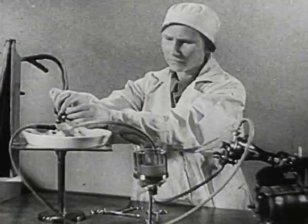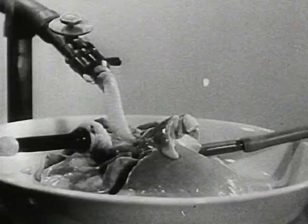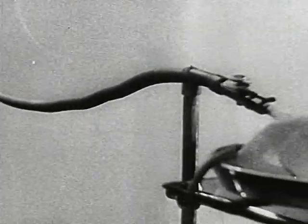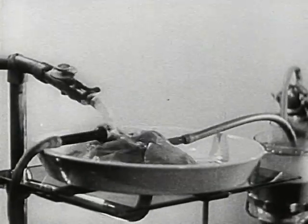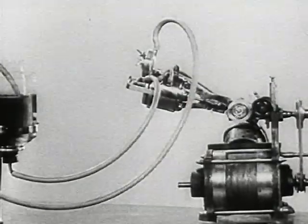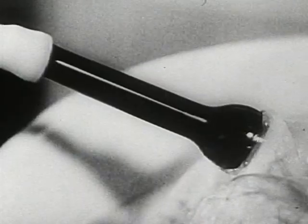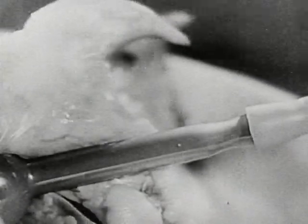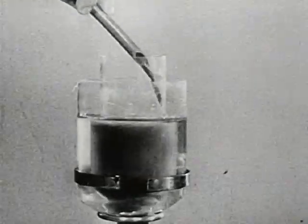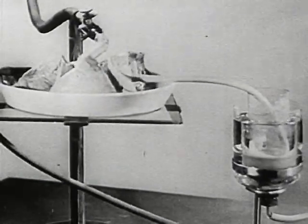The following experiment is conducted on lungs taken from an animal. It can function as well. Bellows distend the lungs and fill them with air. The venous blood is forced into the lungs by the action of the pump. The dark venous blood passes through this tube. In the lungs, it takes up oxygen and becomes arterial blood. The isolated lungs breathe, producing the same chemical changes as in a living animal.